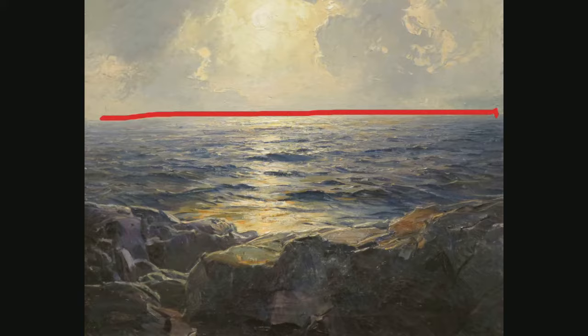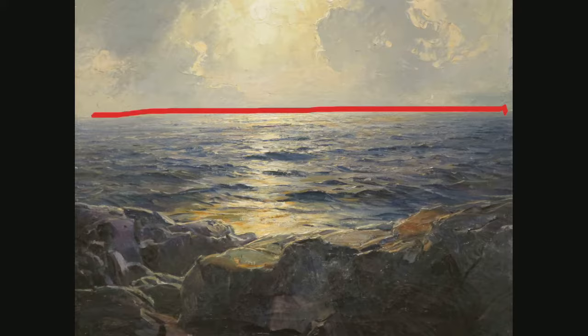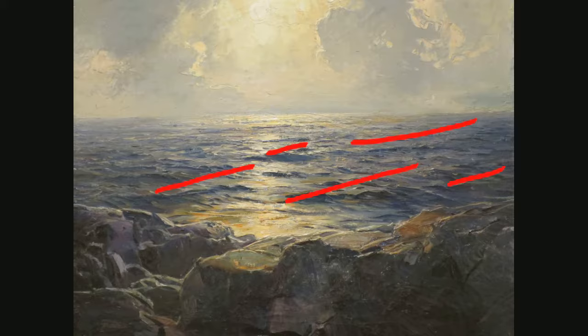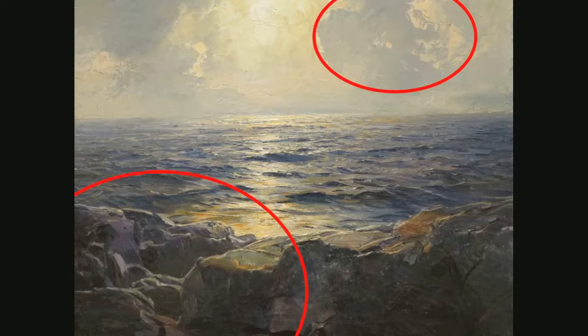The main line of this piece is an applied delicate horizontal line. The horizontal line gives feelings of calmness, quiet, stillness, and relaxation. It creates a contour. The other lines of this piece are implied diagonals of the waves. Diagonal lines imply movement.